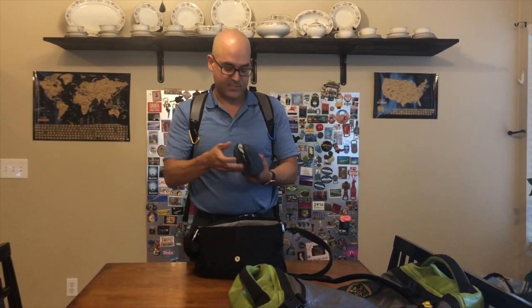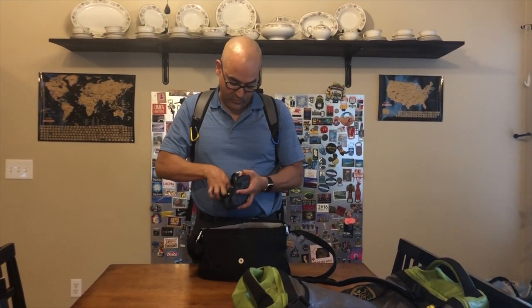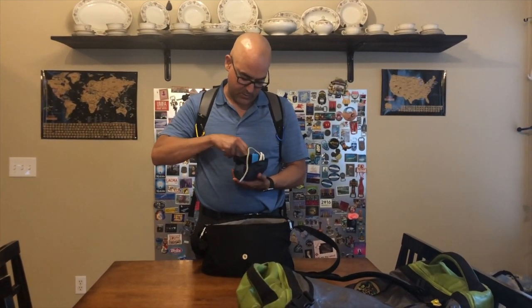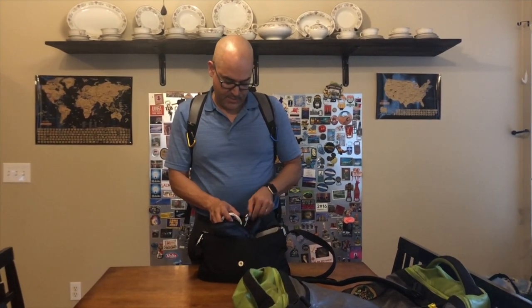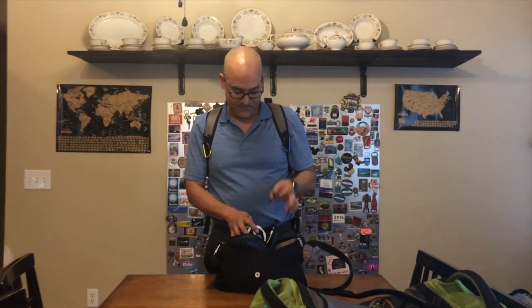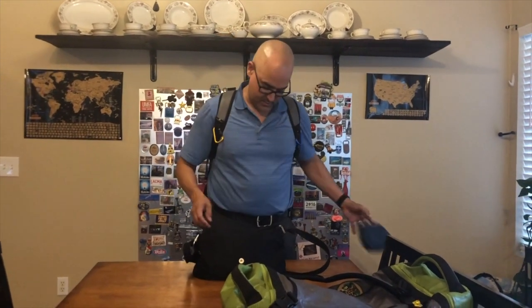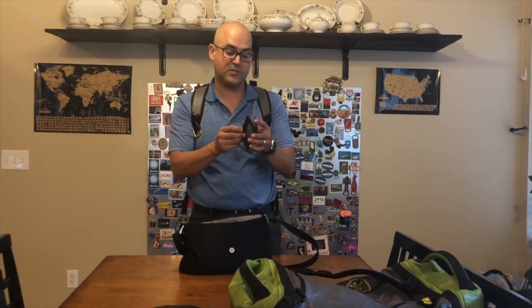This is my electronics kit — it has a charger with four ports, which I like. I also travel with a GoPro, so you'll see some of that footage in the future. I have headphones for the plane, and one thing I like to carry is a headphone splitter so that Christy and I can watch the same movie at the same time — especially on very long flights, and China is a very long flight. This is my decoy wallet. I'll carry it in my back pocket so if it gets pickpocketed, nothing important is missing. It actually has 20 pesos — that's like a dollar.